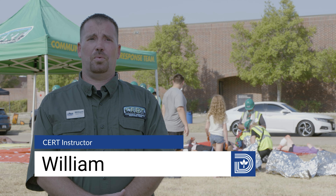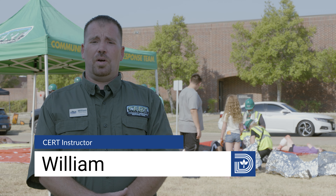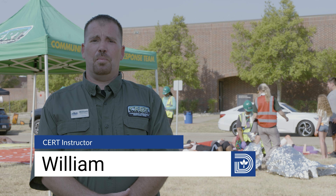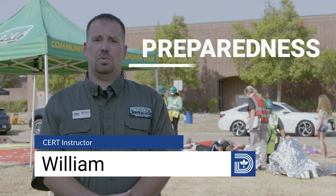This course is important for all residents in Dallas so that we can protect our own communities and take care of ourselves. I think the most important skill that people learn in this course is preparedness.